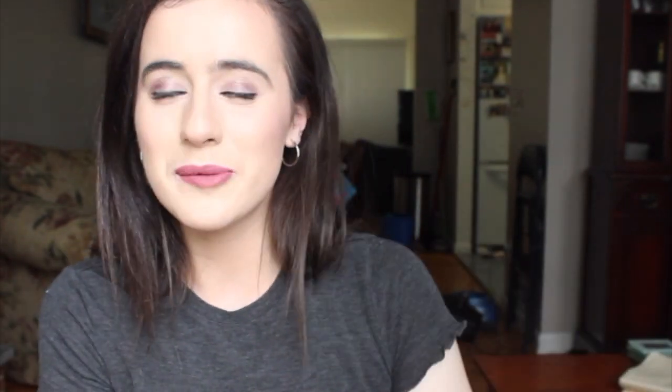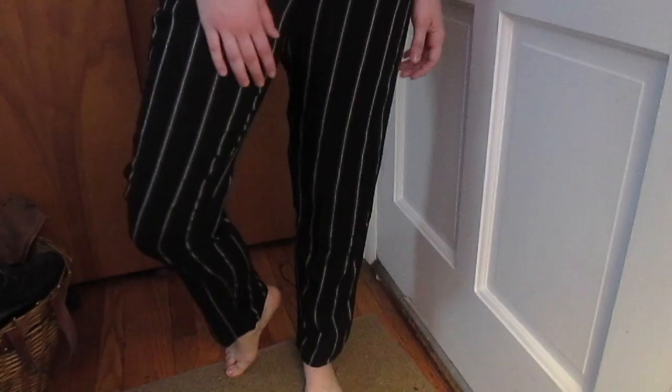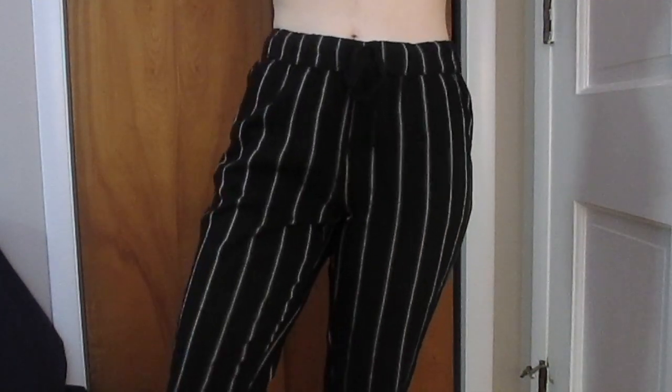The last thing I got from American Eagle are these pants, which are so out of my comfort zone, but they're so comfortable. They're black and gray vertical striped. I figured I could just throw them on with like a black crop top or a black tube top — I feel like that would look really cute.